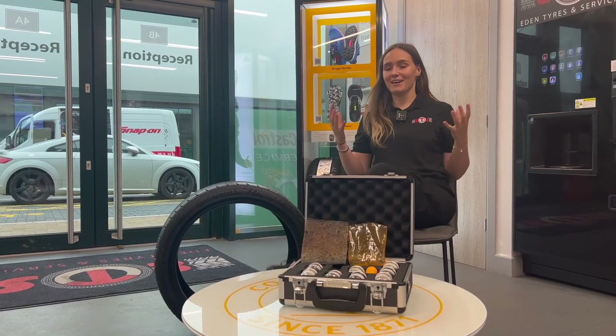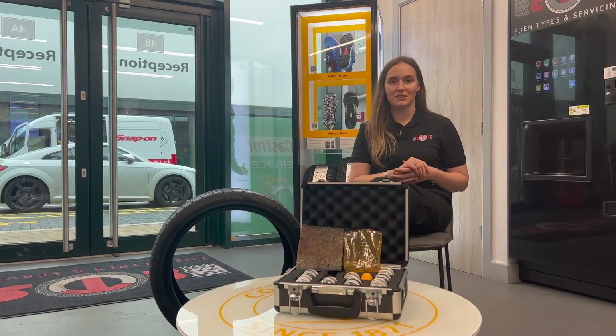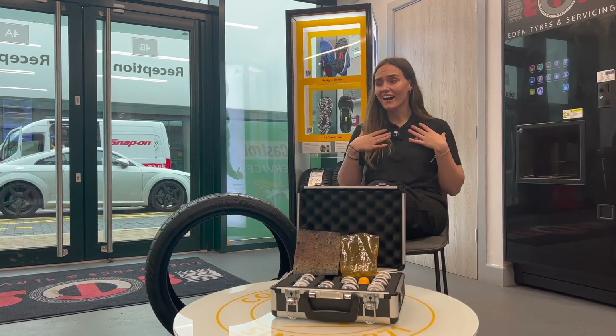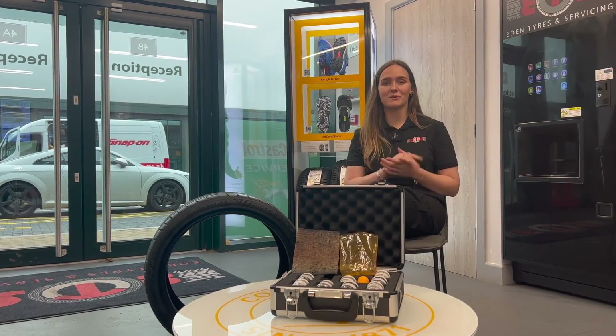Thanks Steve! Now we definitely know a lot more about what goes into tyres. If you want to find out even more, make sure you check the links in the description. I've definitely learnt something, and we hope you have too.